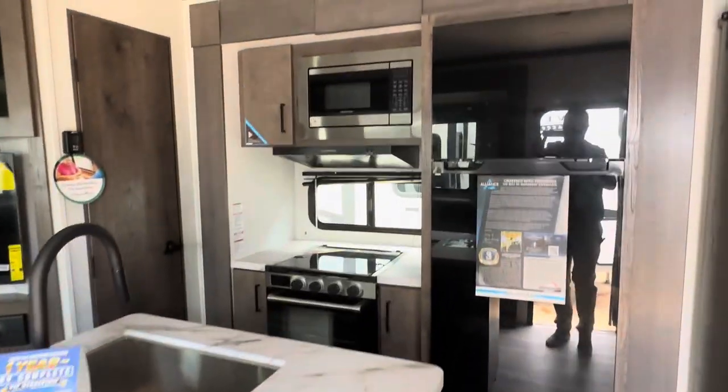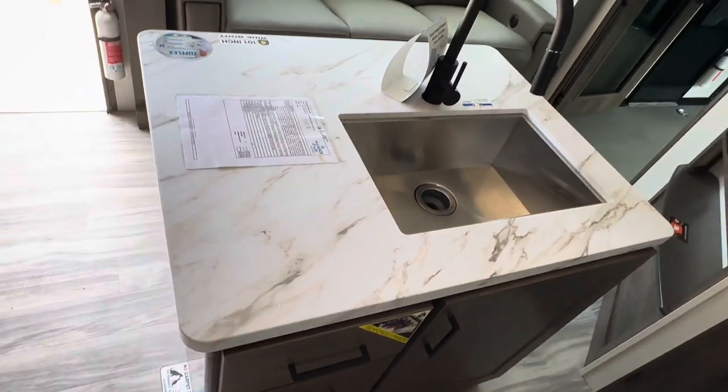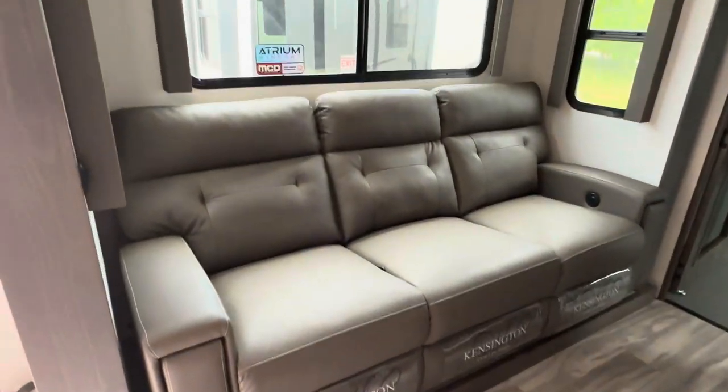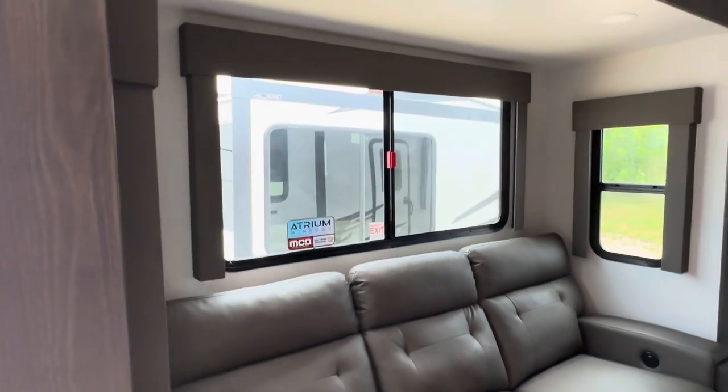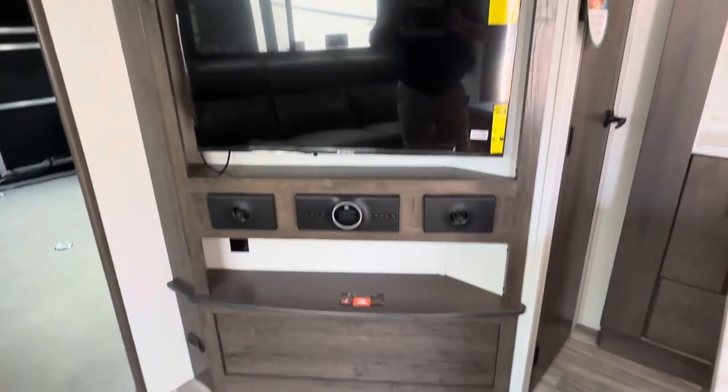Here you can see the refrigerator, microwave, three-burner cooktop with the oven, island kitchen, seamless countertops, pull-out kitchen faucet. There's the reclining sofa, large atrium windows, entertainment center.